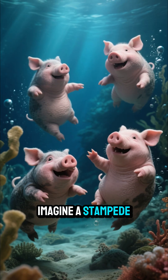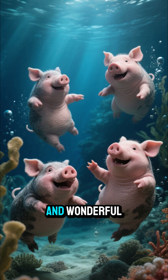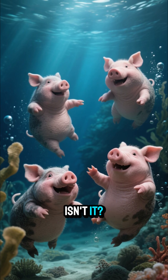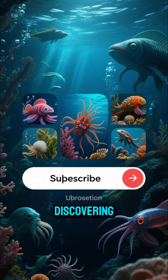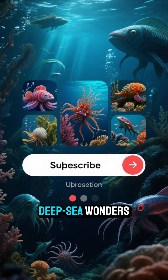Imagine a stampede of squishy pink sea pigs. It's a weird and wonderful world down there, isn't it? If you love discovering crazy creatures like this, hit that subscribe button for more deep sea wonders.